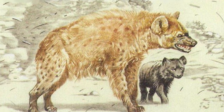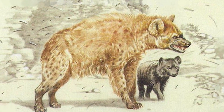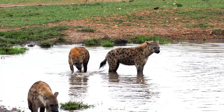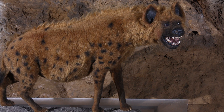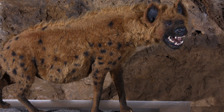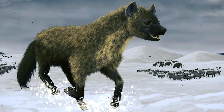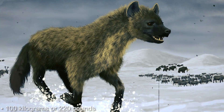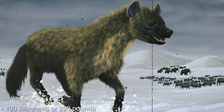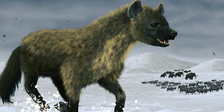Europe used to be home to hyenas. The Eurasian cave hyena could be found from as far west as the British Isles to the far east of Asia. They were most closely related to the modern-day spotted hyena. The cave hyena's fur was likely thicker than modern hyenas due to the cold conditions they had to endure during the ice ages. It was larger than today's hyenas, with one fossilized specimen thought to have weighed up to 100 kilograms, or 220 pounds. They had longer legs, meaning that they were adapted to running.